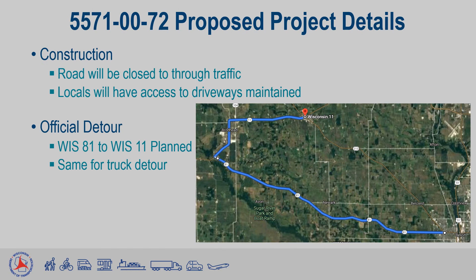This project will be completed under road closure with an official detour. During this time, all locals will retain access to their driveways, and local traffic will be allowed to move within the road closure as much as reasonably possible. The current expectation for the detour is to use Highway 81 to Highway 11, which would also be the same for the truck detour.